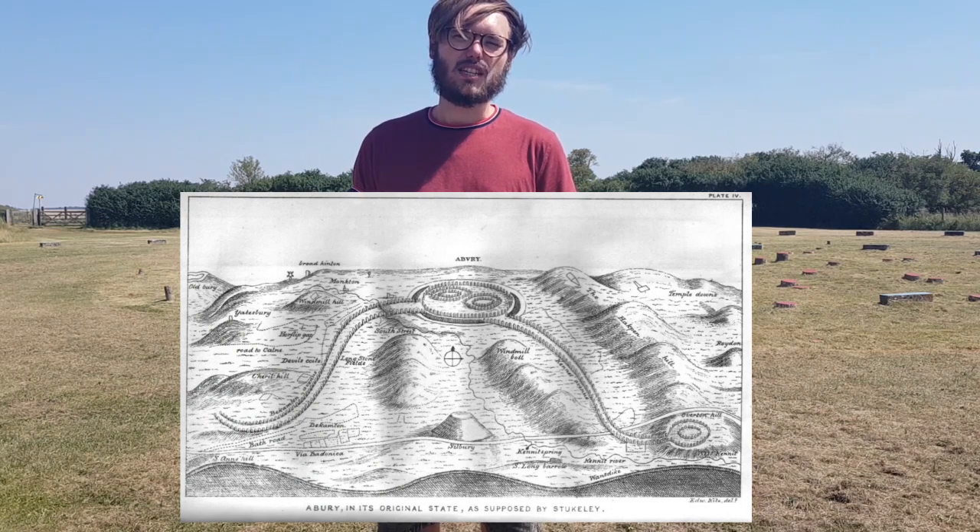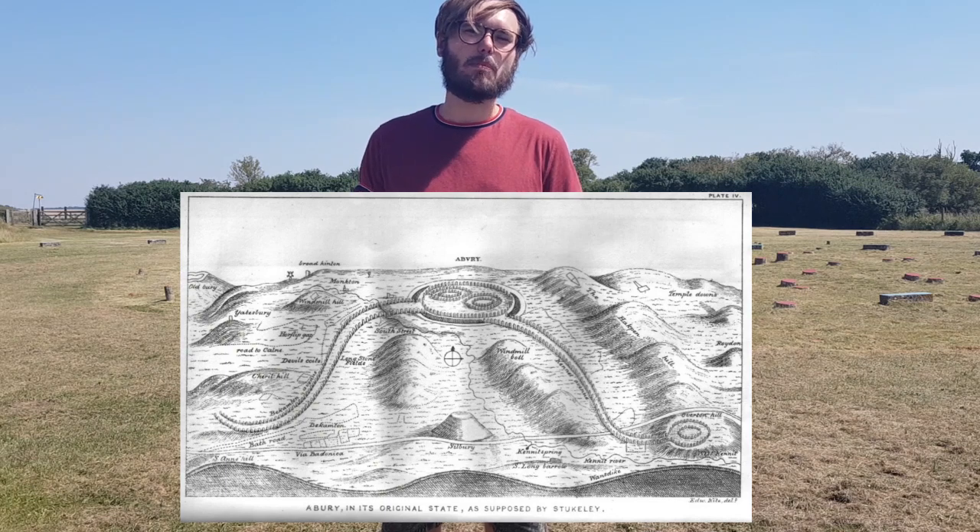Granted, in 1720, the stones of the avenue were not fully complete but were in a much better state than they are today. So let's get up in the air and have a look — there are complex star alignments here that really show the complexity and the ingenuity of this site and of the people who built it.